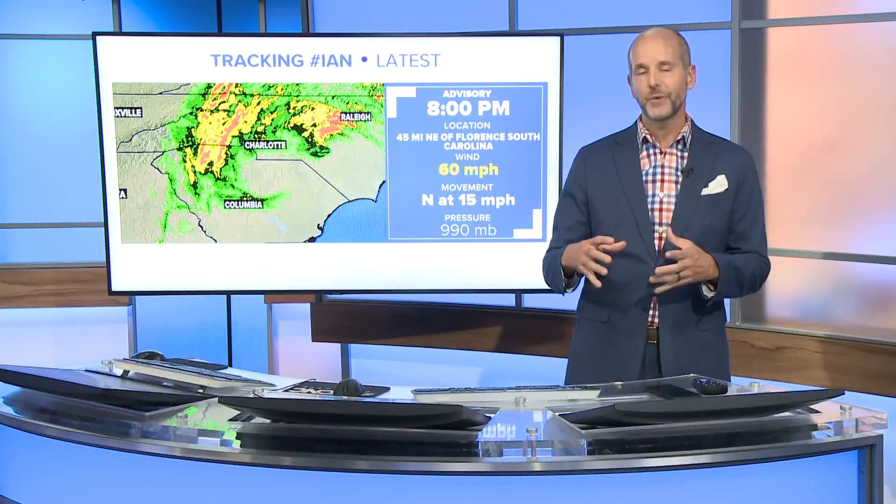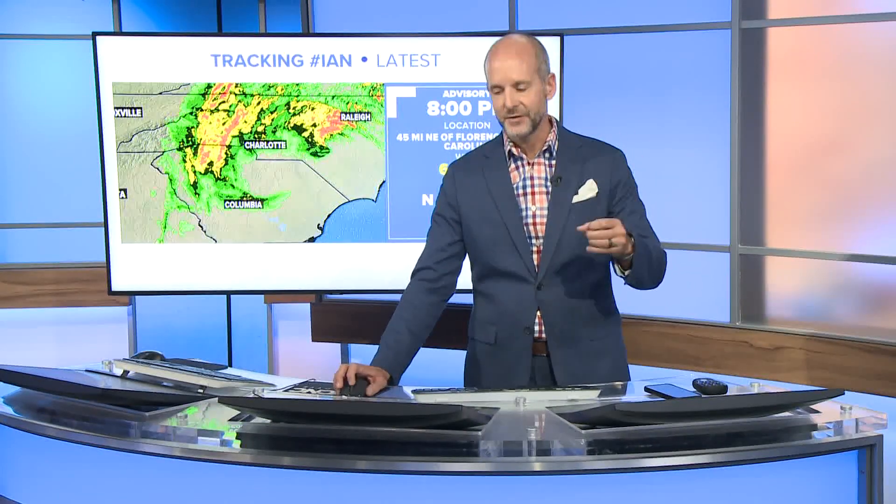In a post tropical system, not only do we have cold fronts attached to it and cold air near the middle, but typically the strongest winds are away from the center. If you remember hurricanes and tropical storms, near the center the eye wall is where we have all the strong winds.